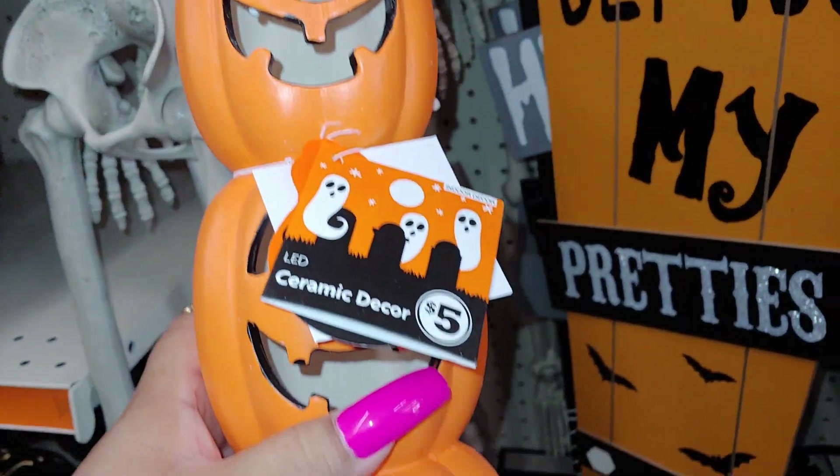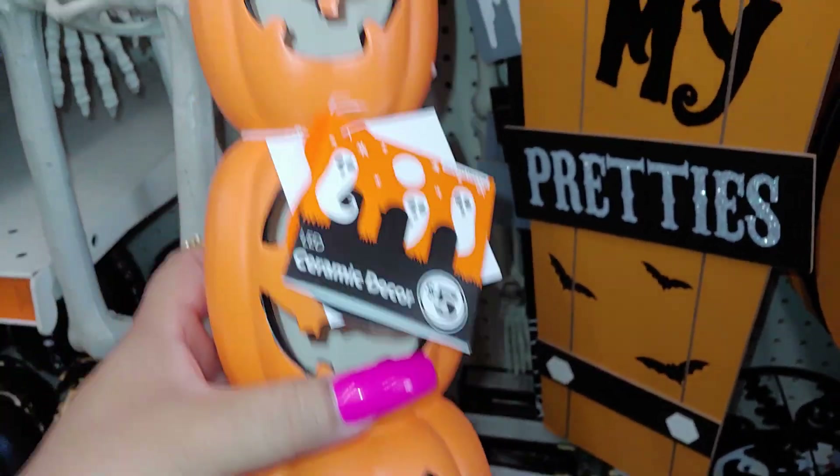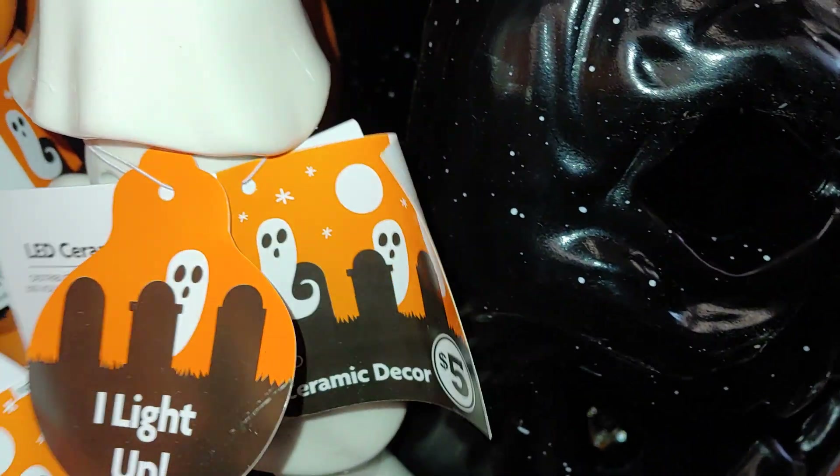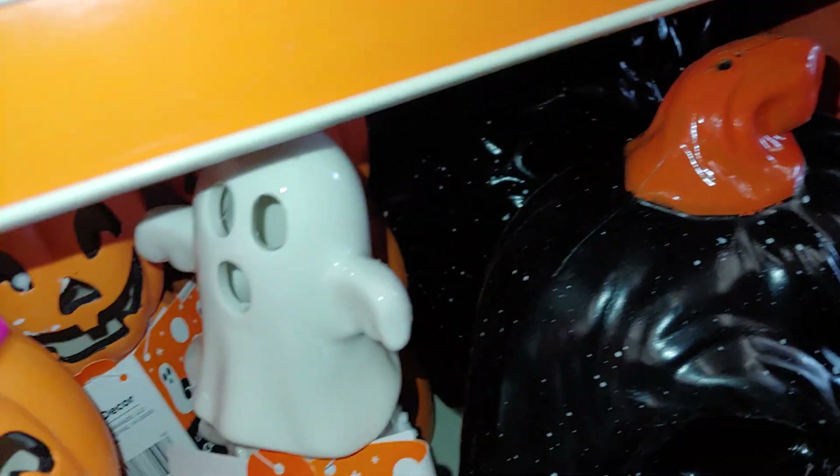There are jack-o'-lanterns in ceramic decor for five dollars — a stack of them. They also have the ghosts, and they do light up. This one's ceramic.